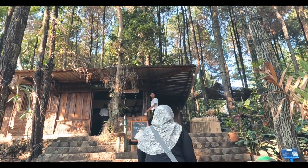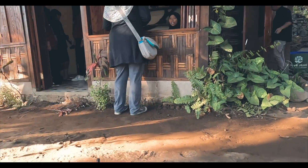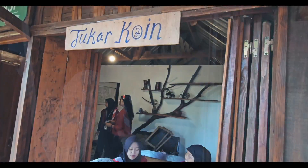Pasar Suru Rejo diadakan pertama kali pada 3 September 2023 lalu, kemudian rutin setiap hari Minggu, buka dari jam 7 pagi sampai jam 12 siang.